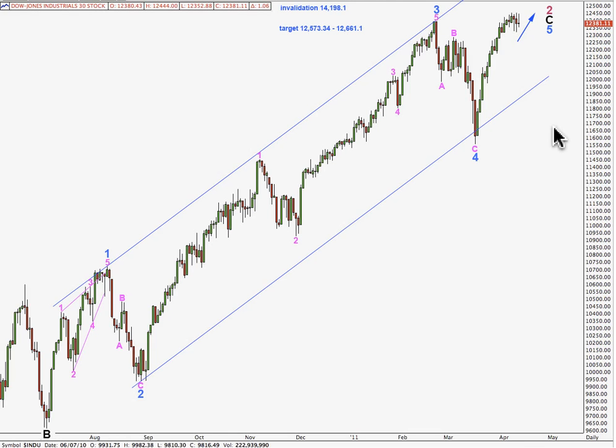Until the trend is proved otherwise, the trend remains the same, so we should be expecting the trend is still upwards until it's been proven otherwise. At this stage, the structure on the hourly chart from the low up to the high sees one more upwards push as being required before this could be over.